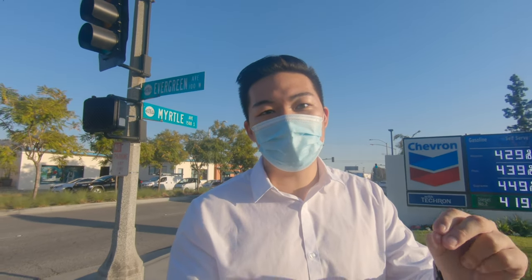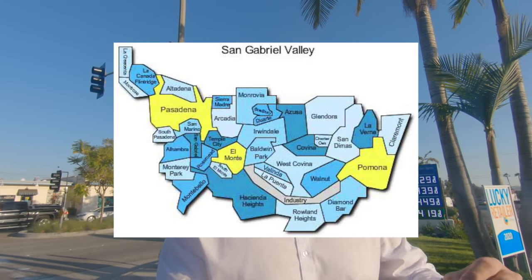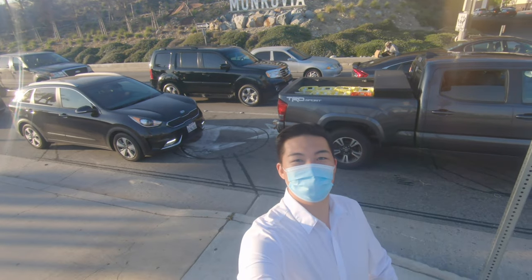Welcome to episode one of the City Spotlight. My name is Calvin. I'm a realtor serving the greater Los Angeles area, and this series will help you choose the best city when moving to San Gabriel, California. Today we have Monrovia.